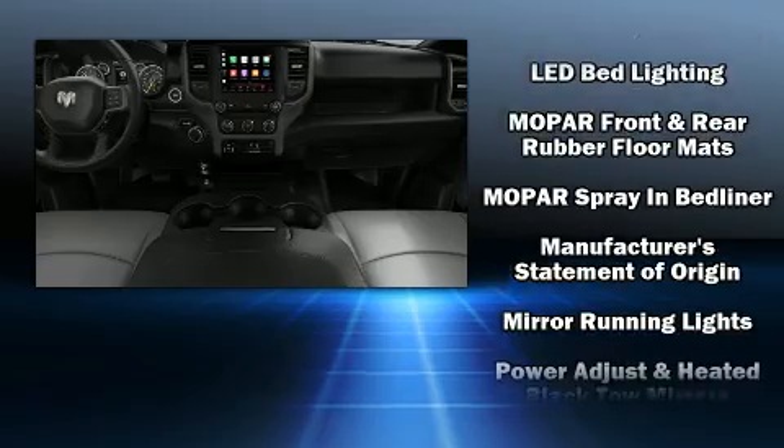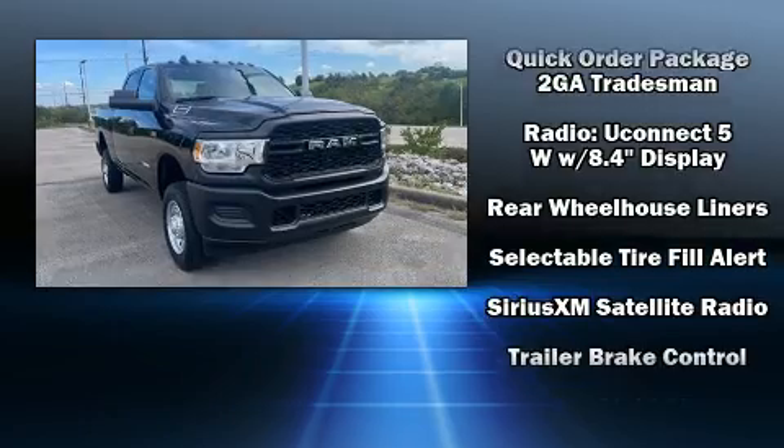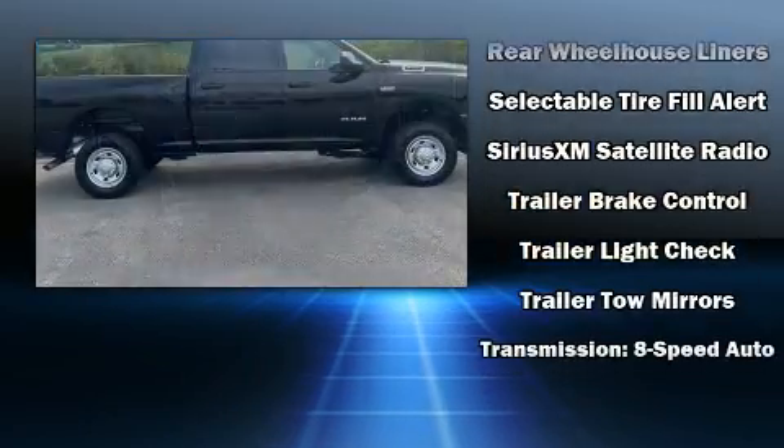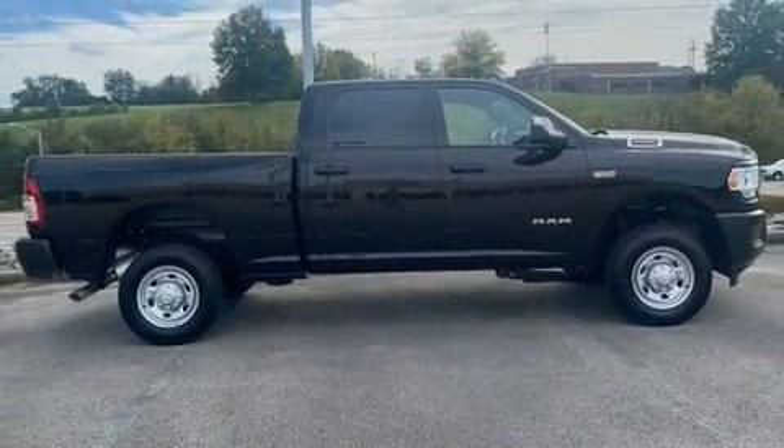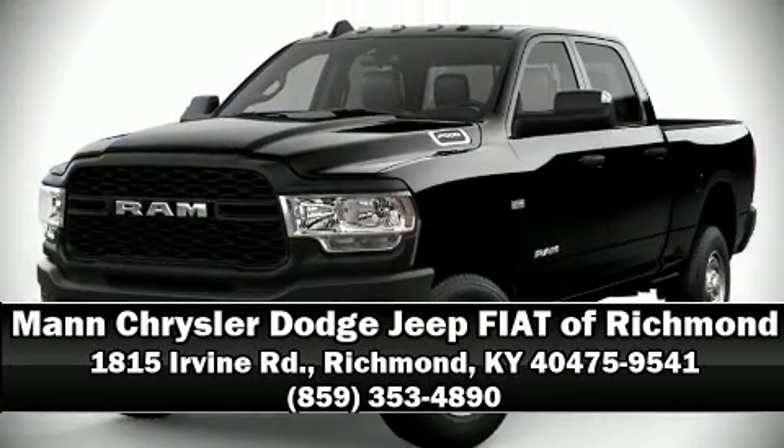With electronic stability control supplementing mechanical systems, you'll maintain precise command of the roadway. Our experienced sales staff is eager to share its knowledge and enthusiasm with you — please don't hesitate to give us a call.